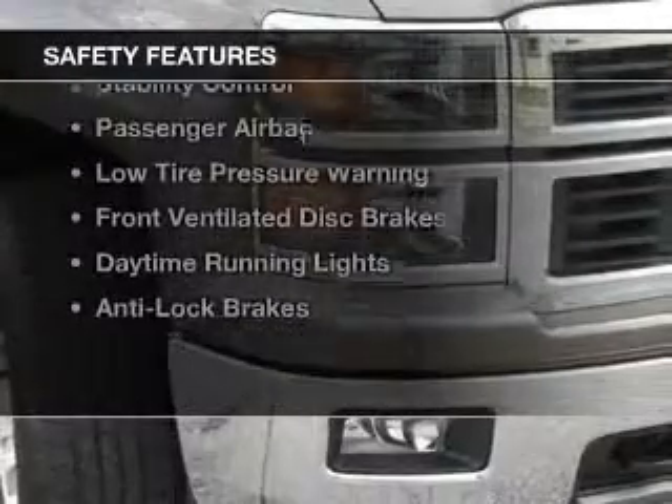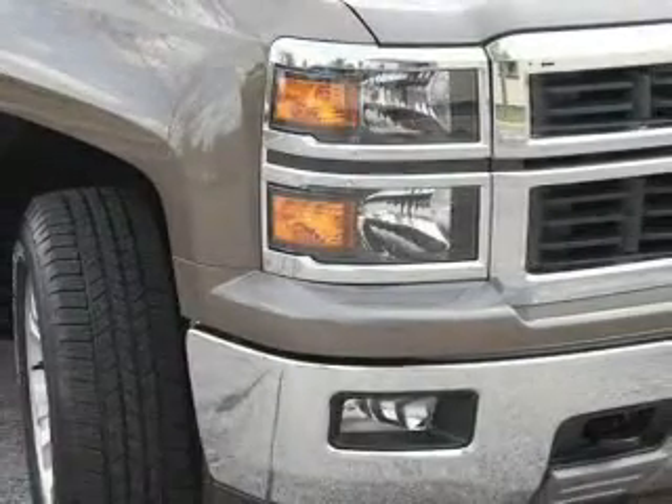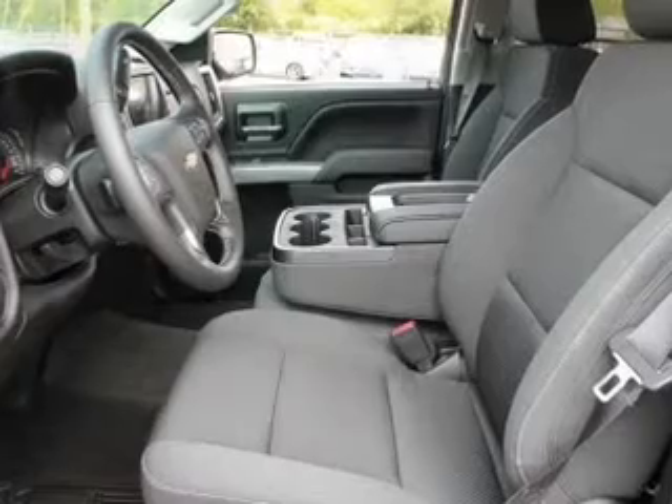Safety was made a priority with these features: curtain head airbags, side airbags, traction control, stability control, a passenger airbag, low tire pressure warning, front ventilated disc brakes, and daytime running lights.